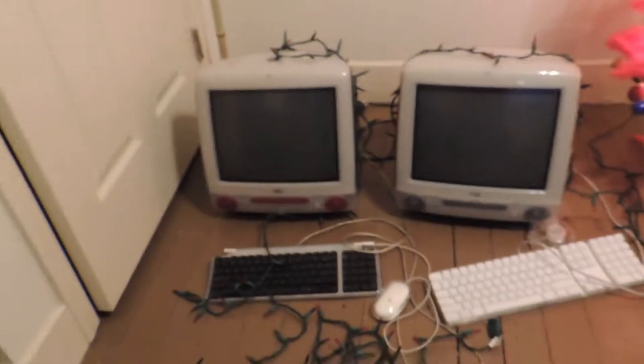Over here is my MT3s with Christmas lights on it. I probably won't take them down until next year in January.